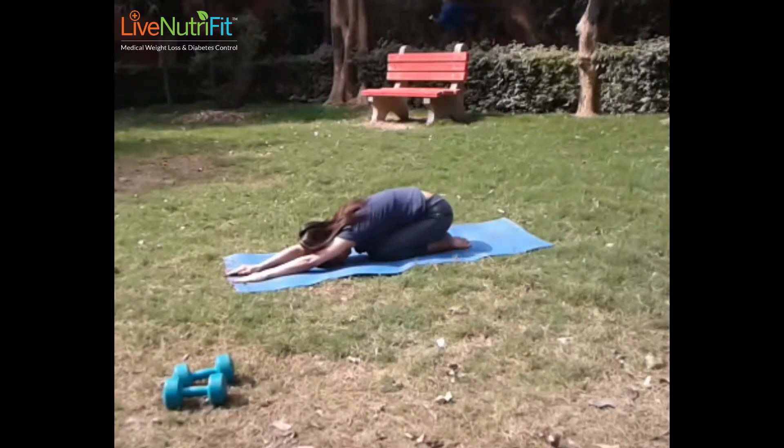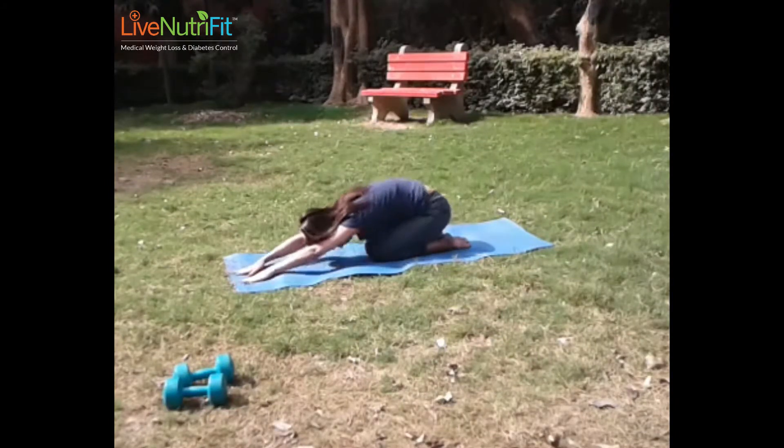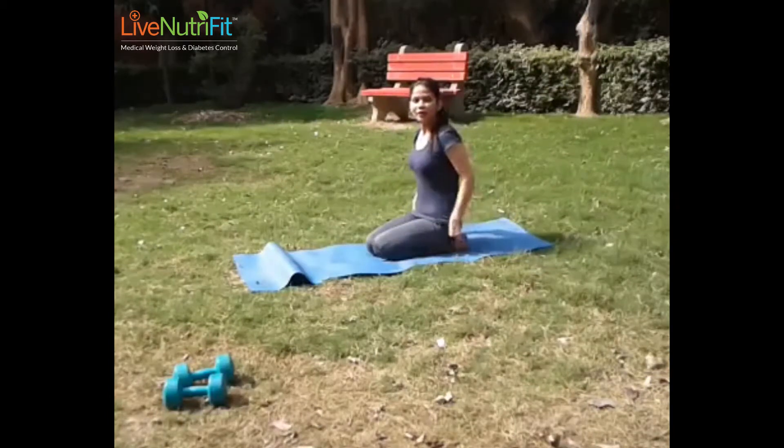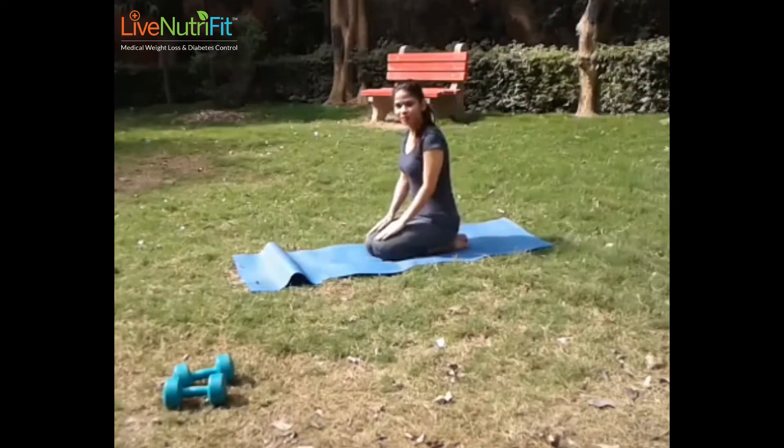Child pose is easy — you can remember it by picturing children sitting. Child pose, also known as Balasana, is one of the vital yoga poses in natural PCOS treatment. It brings relaxation by soothing the central nervous system, releases lower back tension, menstrual cramps, and PMS symptoms, and normalizes blood flow throughout the body.